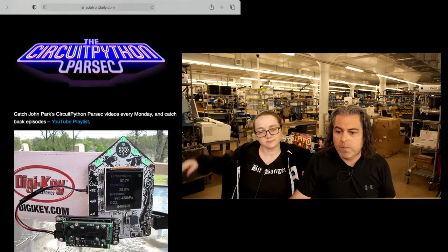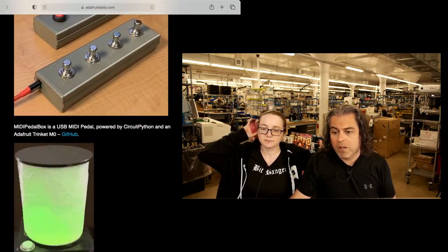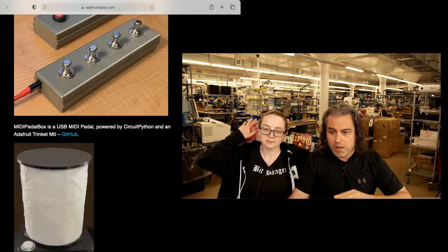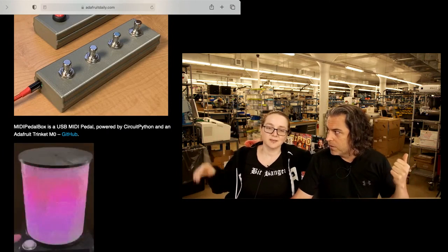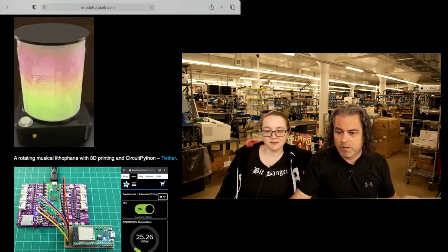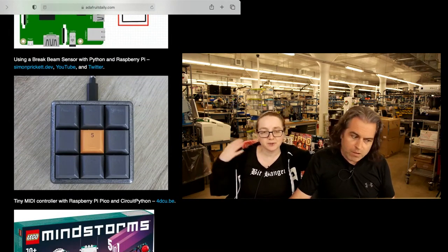A little bit of recap from the deep dive with Scott, the CircuitPython Parsec with JP, some of the guides and more that we've had here. And then tons and tons of USB-related stuff — keyboards and encoders and LEDs and buttons and CircuitPython. People are really getting into it. There's so much good example code.